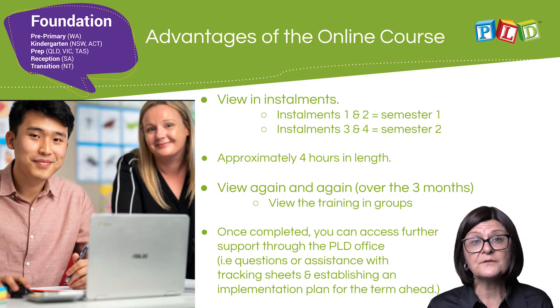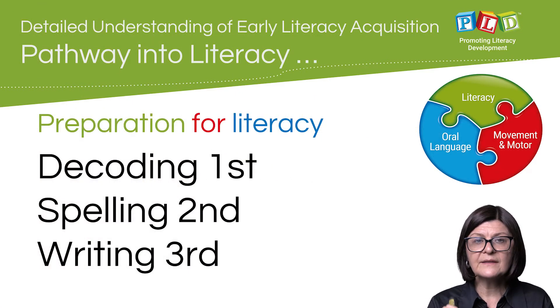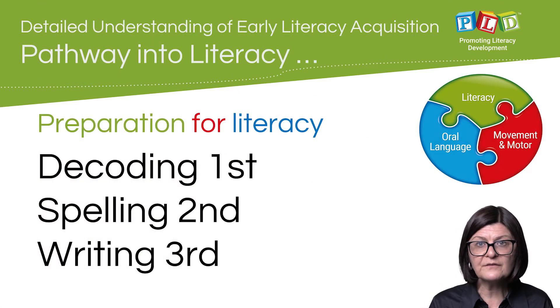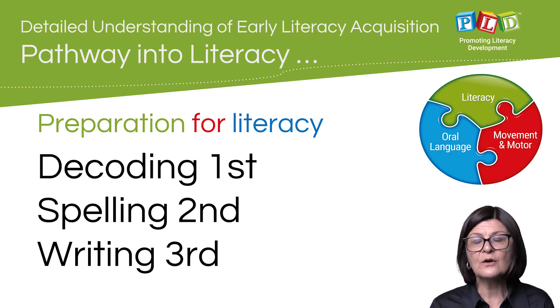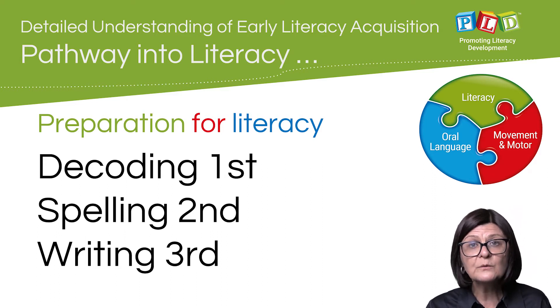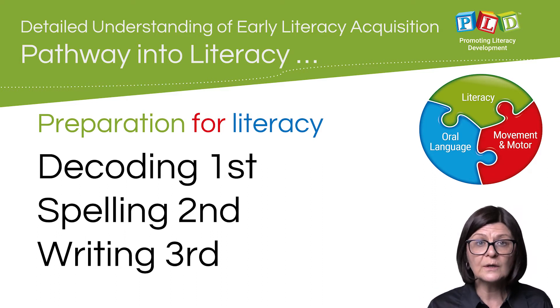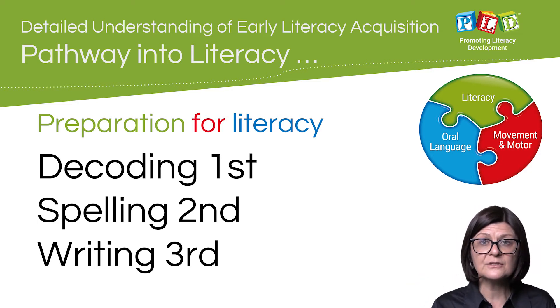Once completed, there is further support that can be accessed through the PLD office, which will be explained later in the clip. It is imperative that educators working within the foundation school year develop a detailed understanding of early literacy acquisition — without a detailed understanding, a teacher will not be able to deliver quality instruction. The pathway into literacy outlined in the course begins with pre-literacy skill development.